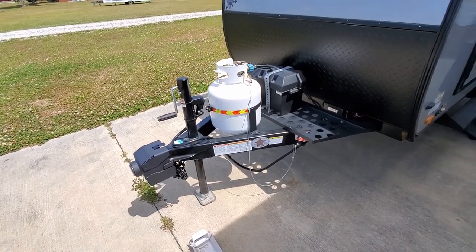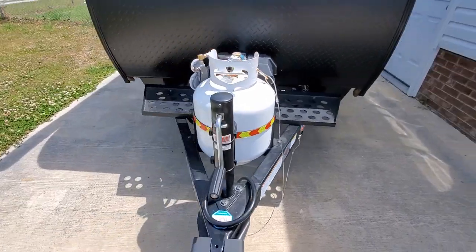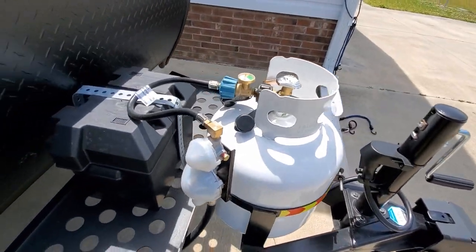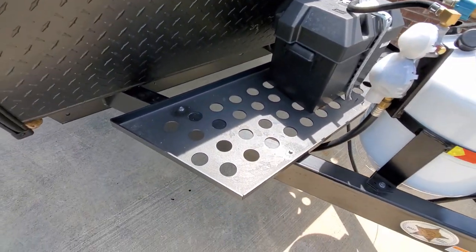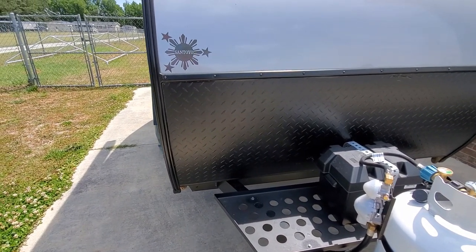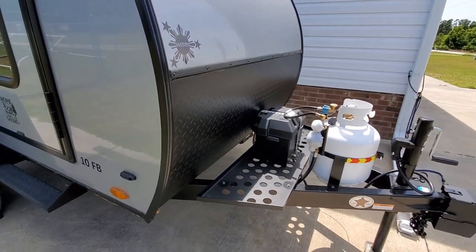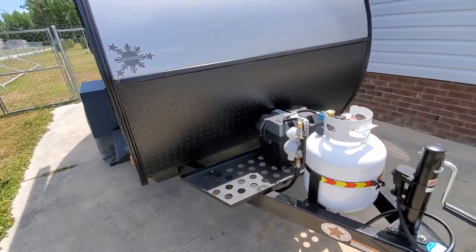In the front, we have a manual hitch jack that comes standard, the 20-pound propane tank with regulator, a 12-volt battery in box, a powder coated cargo tray, and the diamond plating stone guard. That'll protect against any scratches or dings that debris might fly up from your tow vehicle.